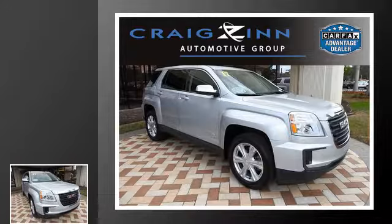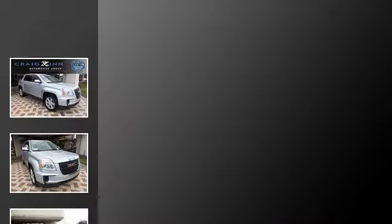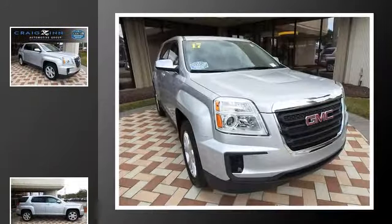This is a 2017 GMC Terrain. This crossover has an automatic transmission and an inline four-cylinder engine.